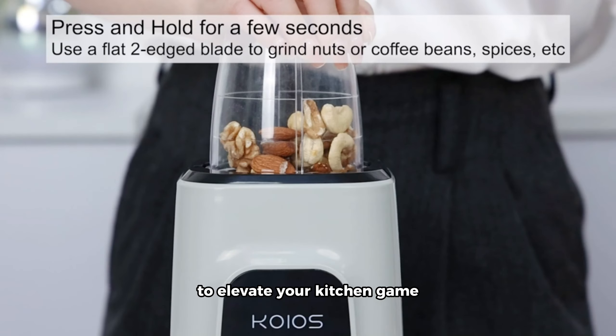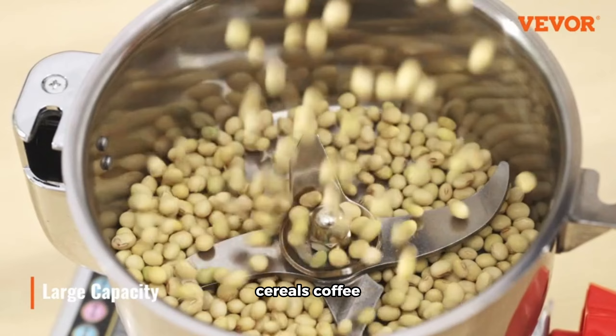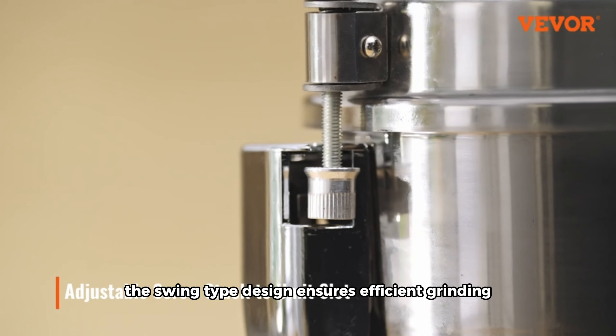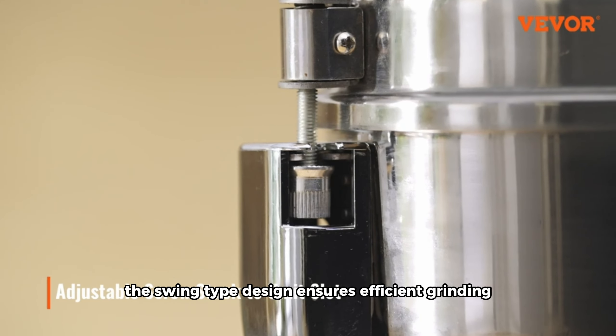First up on our list is the Vever 1000g Electric Grain Mill Grinder. This high-speed commercial spice grinder is a powerhouse with its 3750W motor. Whether you're grinding dry herbs, grains, spices, cereals, coffee, corn, or pepper, the Vever grinder has you covered. The swing-type design ensures efficient grinding, and the stainless steel pulverizer powder machine guarantees durability and precision. This grinder is a game-changer for those who demand quality in their kitchen appliances.